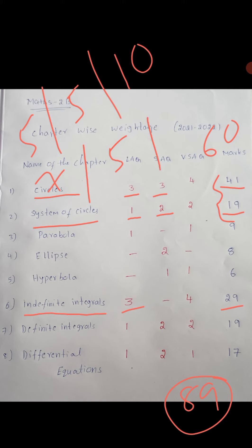For very short answer questions: Circles has 4, System of Circles has 2, Indefinite Integrals has 4 — total 10. So 10 × 2 = 20 marks, 5 × 4 = 20 marks, and 7 × 5 = 35 marks. Total: 35 + 20 + 20 = 75 marks.